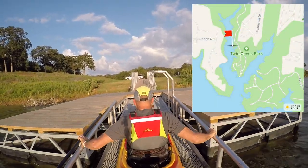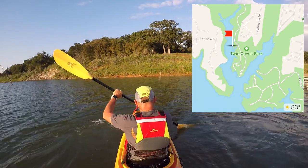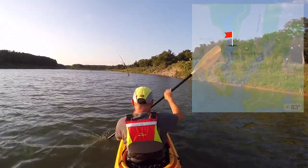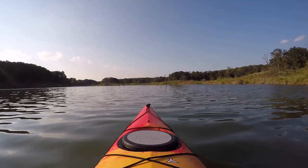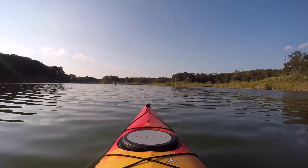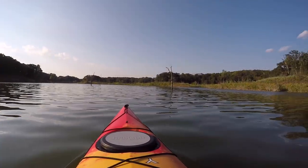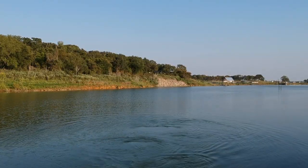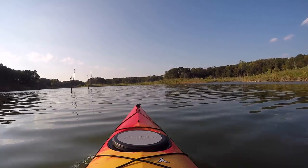Coming off the kayak launch we turned north into the Twin Coves, heading back into the cove. The cove has a feeder creek over here on the left you can take, or you can make a 90-degree right as you get to the very back — that's the longest feeder creek and also the most picturesque.